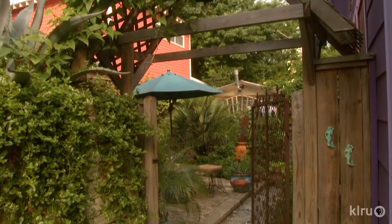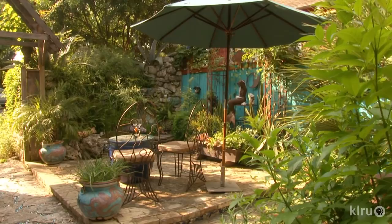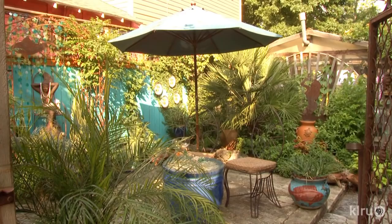Heading to the back, Don Juan climbing rose and summer-blooming Brazilian sky flower gladly timeshare. Her mermaid grotto is rooted in her history. I used to go fishing with my dad all the time in Baja in Mexico, so mermaids and fish are just really symbolic to me. I'm a Pisces.